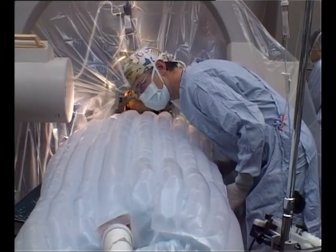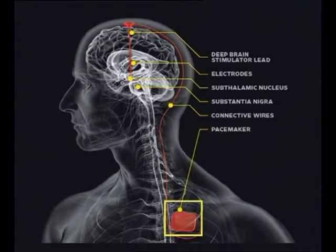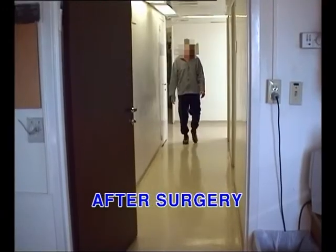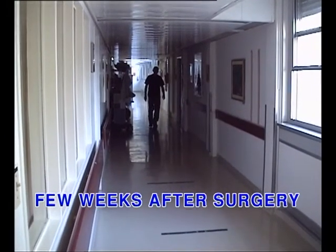Once we've found the best location, we implant the permanent electrode and fasten it, then perform exactly the same procedure on the other side. That electrode is connected to a pacemaker device, which is usually implanted in the anterior part of the chest wall and connected by a wire between the pacemaker and the electrode in the head. Everything is underneath the skin, so you don't see anything externally. The patient is allowed to recover, and approximately one or two weeks after surgery, we bring them back to the outpatient clinic and start programming the pacemaker with an external magnetic computer.